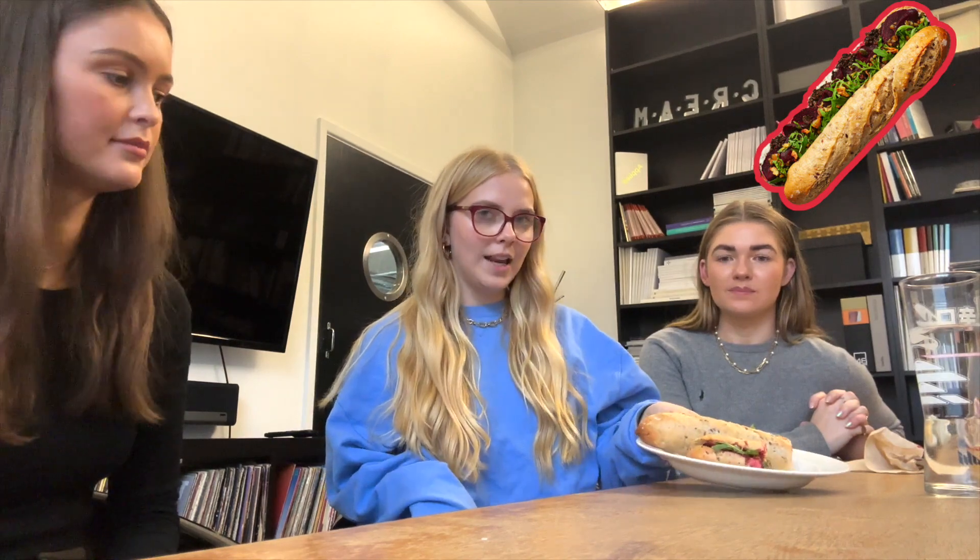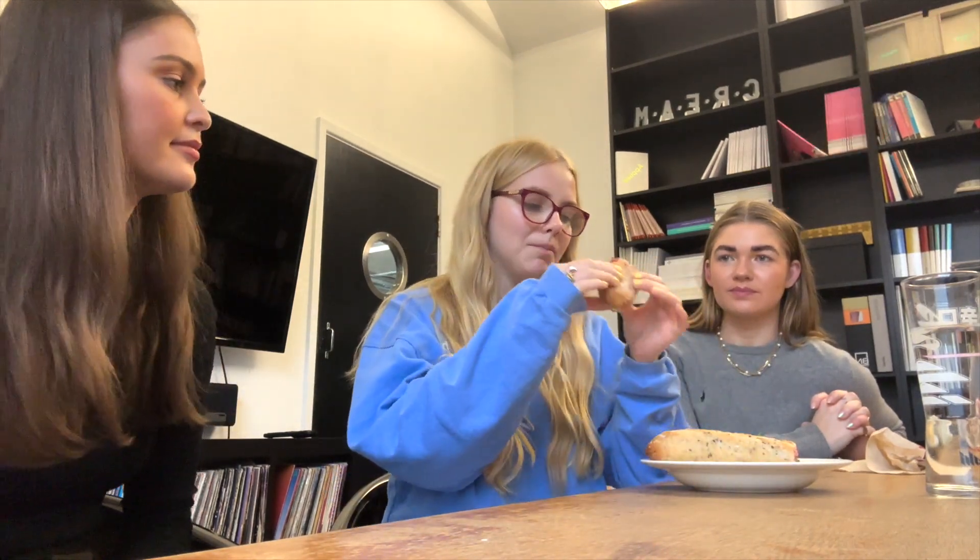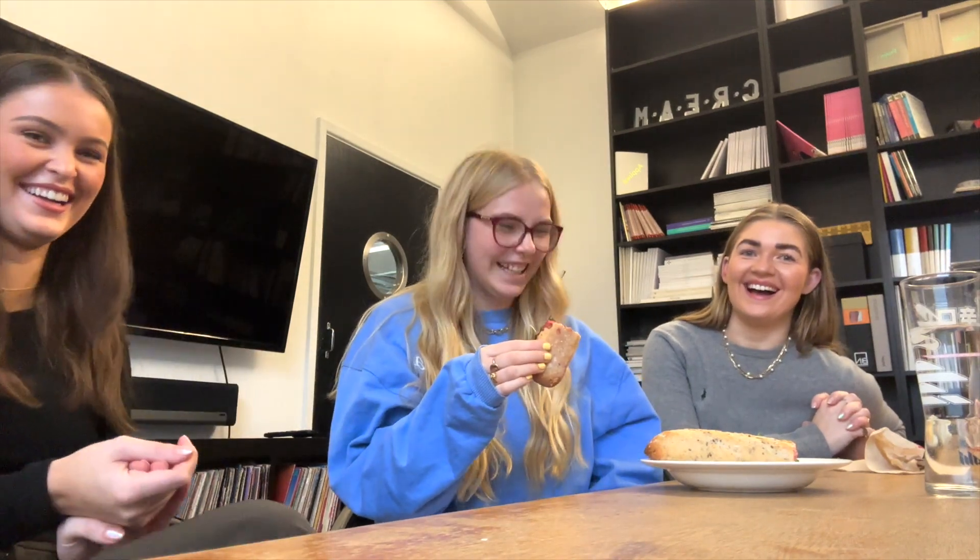This is the Pret Beet Wellington baguette, which is vegan. It's very beetroot-y, which I don't love. I can't really taste the truffle, I'm not going to lie. That's disappointing. Can you taste the pesto? Not really. Pret, you need to up your beet Wellington sandwich baguette. I'm going to give that a 4 out of 10. We really had high hopes for this one. Maybe that's just personal preferences.